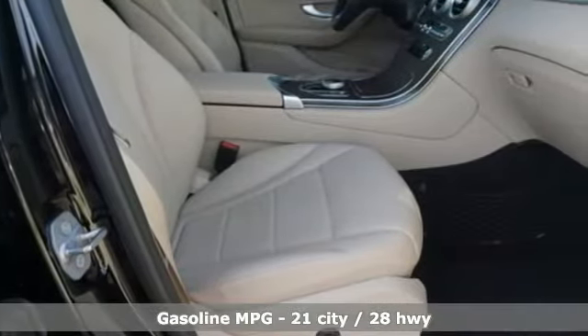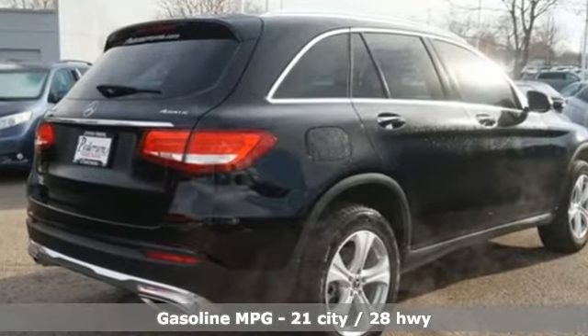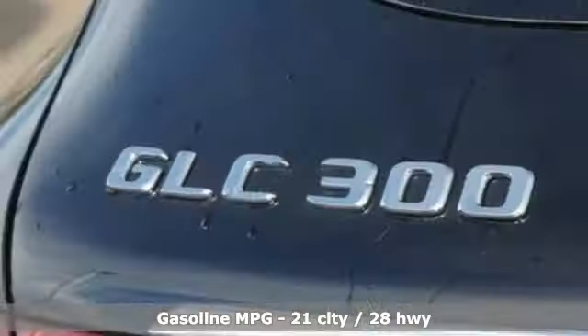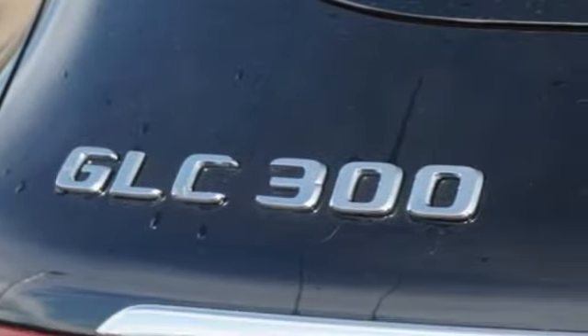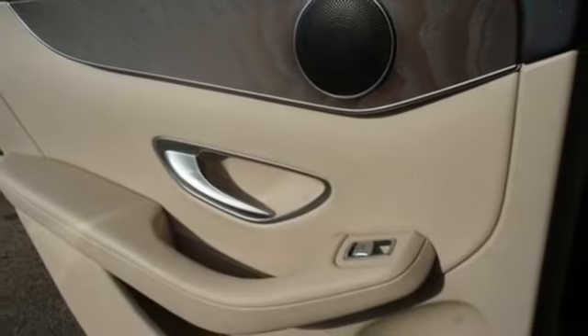Features include an intercooled turbo inline 4-cylinder engine, adaptive suspension, external memory control, power heated mirrors, dual zone climate control, and auto dimming rear view mirror.